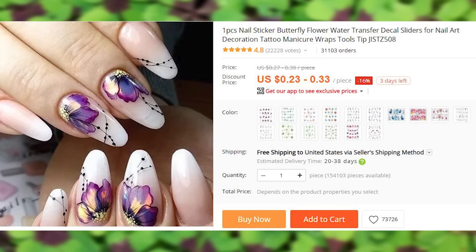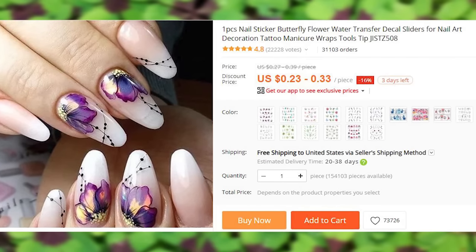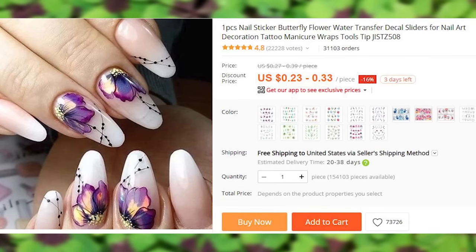Butterfly nail stickers for various nail art. Make your nails look like you had them done at an expensive salon without going to an expensive salon.